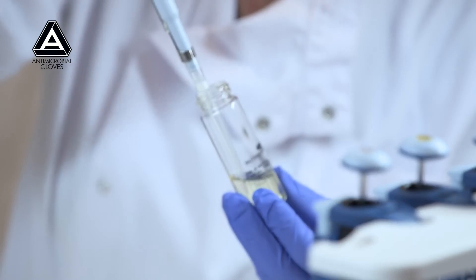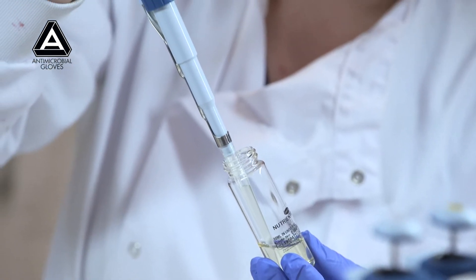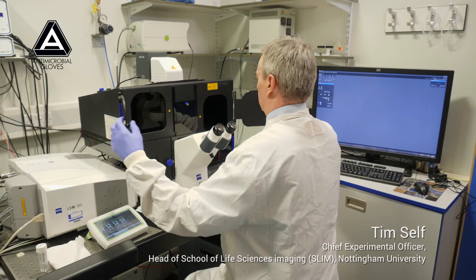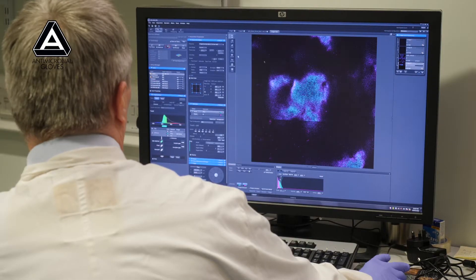We've completed a usability study where we've shown the gloves to members of staff. They've tried using them and really found them identical to their existing gloves. It was fabulous to see that 100% kill under the microscope — just brilliant. We were very excited when we finally got the results. This technology is leading the world.